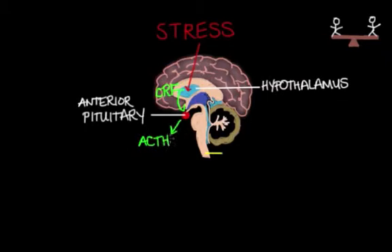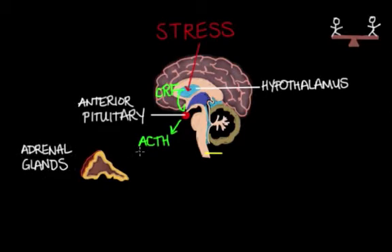ACTH also travels down to the adrenal glands, which sit right on top of our kidneys. It also triggers the release of three types of hormones. The most important hormone in the stress pathway is the secretion of glucocorticoids, or cortisol, from the adrenal cortex. This entire system is called the HPA axis, which stands for hypothalamus-pituitary-adrenal communication.